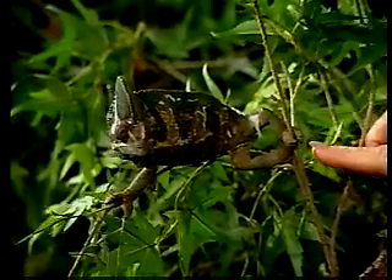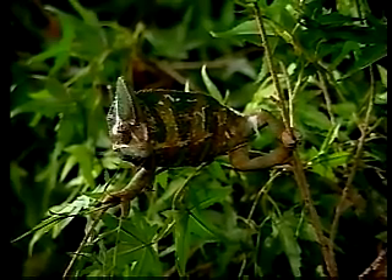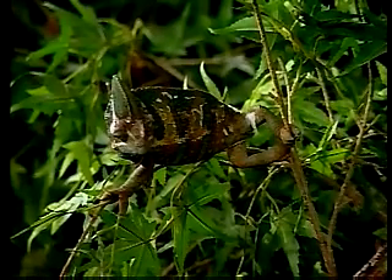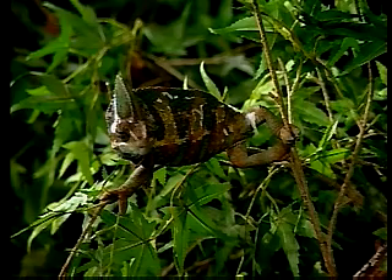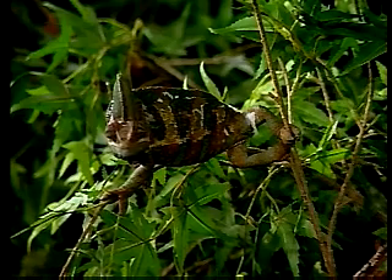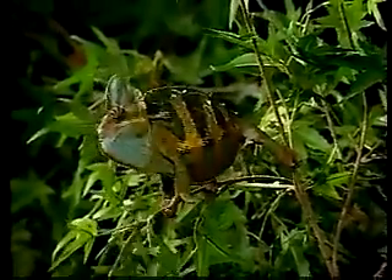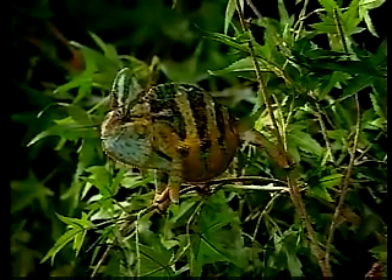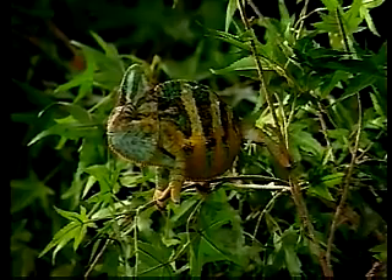He has grasping claws — what happens is they fuse, two in the front and three in the back. That way he can hold on to a branch; you could basically turn that tree upside down and he would still hold on. His eyes are very independent, going in different directions. The color a chameleon has has got nothing to do with the background — they react to emotions and will show stress, temperature, or their wellbeing through color.